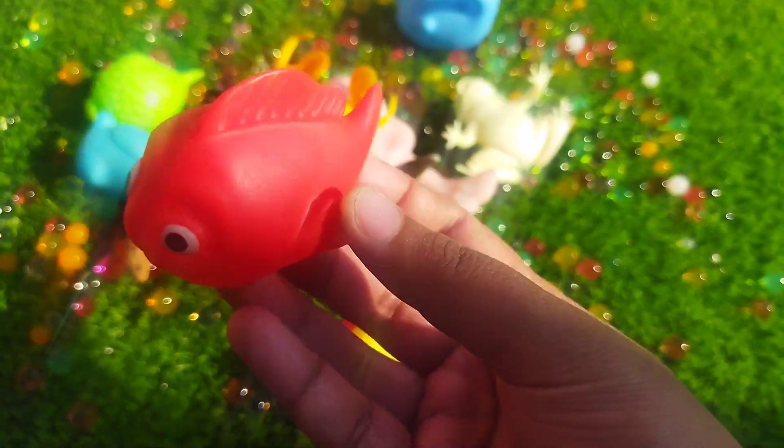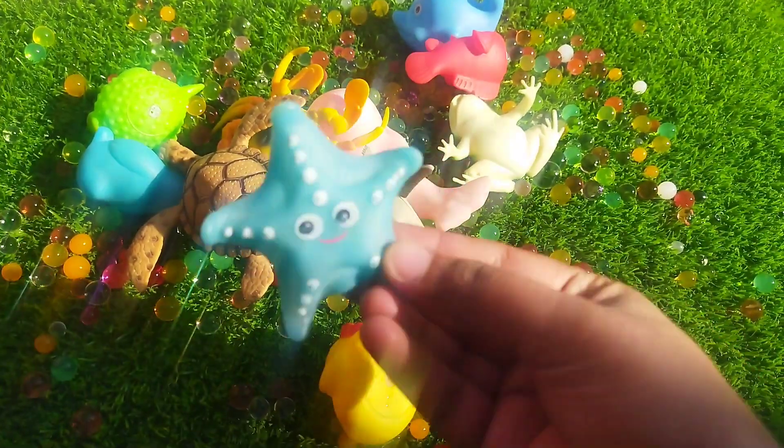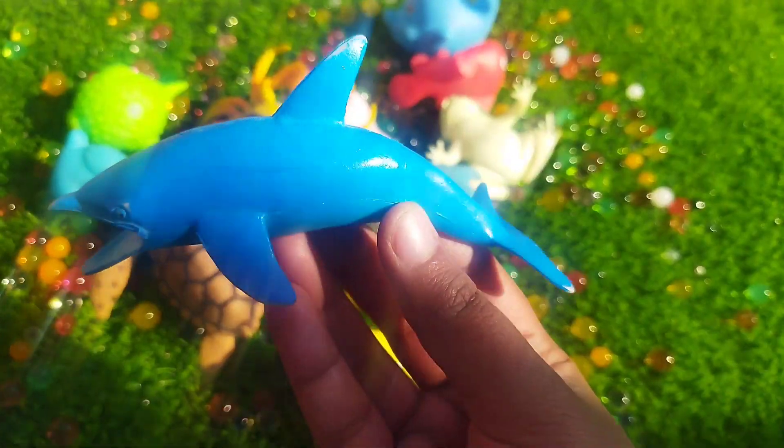A little ratfish. This is a ratfish. A starfish. The next one is a dolphin.